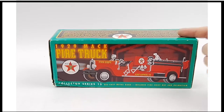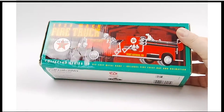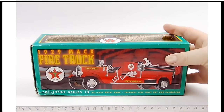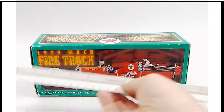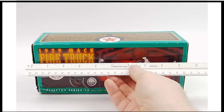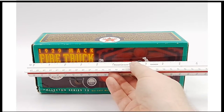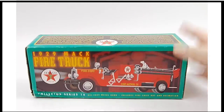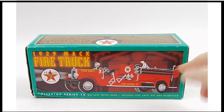If you're familiar with the Hess trucks, which are pretty ubiquitous by now, then you're probably familiar with this as well. This is Texaco's version of that. Obviously Hess, the gas station, decided to make their trucks a while back in order to bring in more folks, and Texaco decided to do the same.